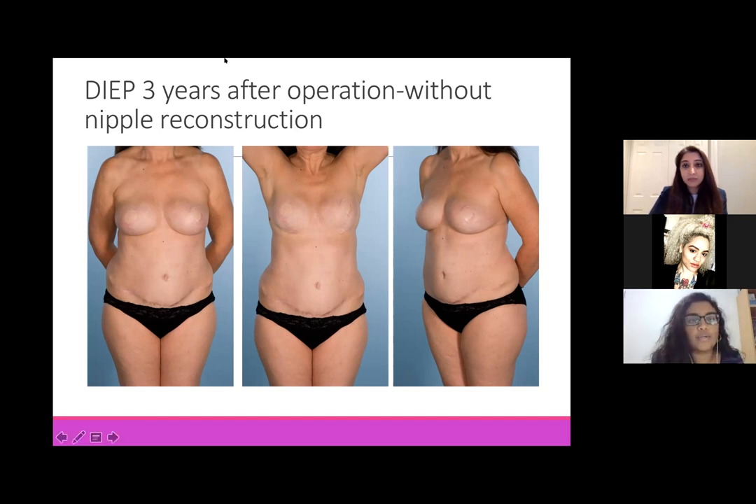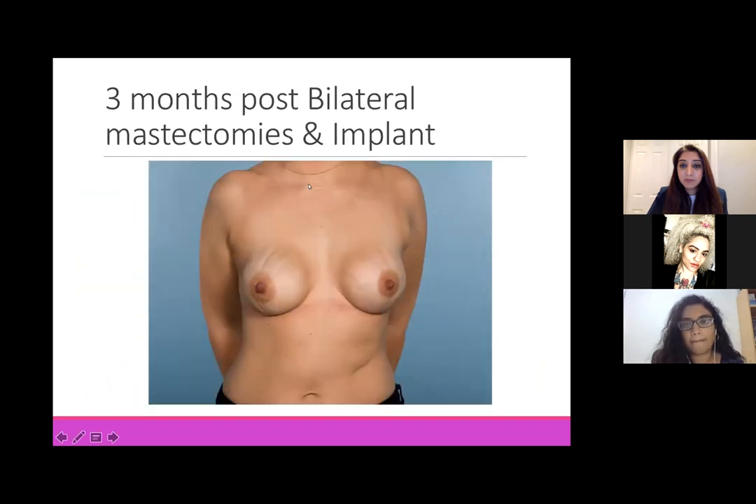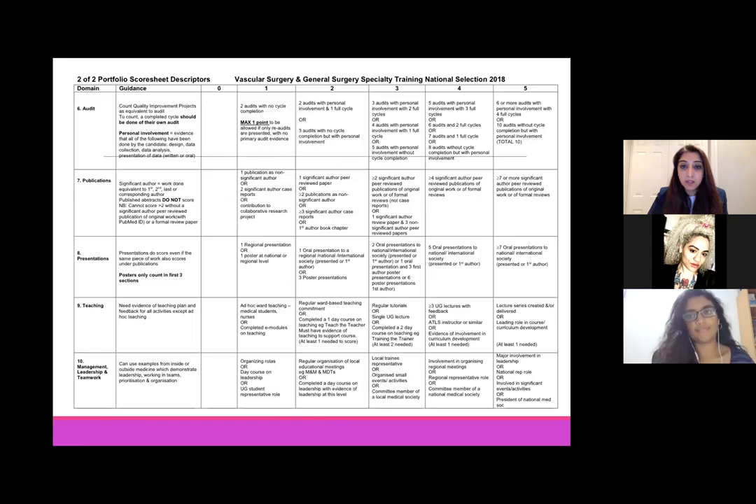What can students do during COVID to add to their portfolio? By the fact that you've set up this meeting and you're a committee member of this society or your local training representative at medical school, that's three points under the management and leadership score. You've set up regular tutorials - teaching more junior years will help you here. Presentations are really hard at this time but audits are fairly easy.